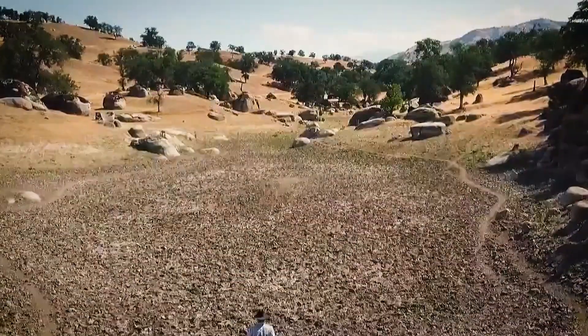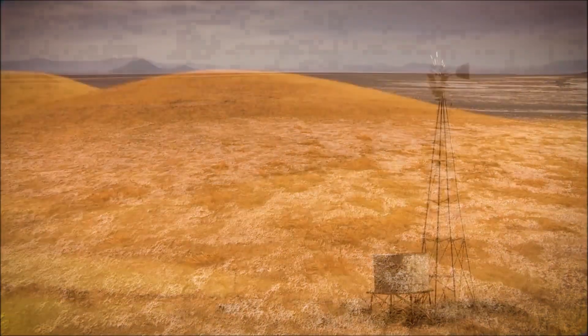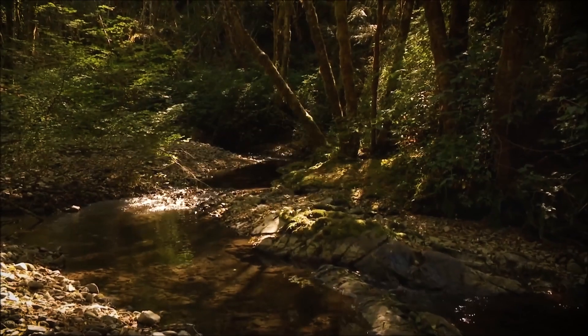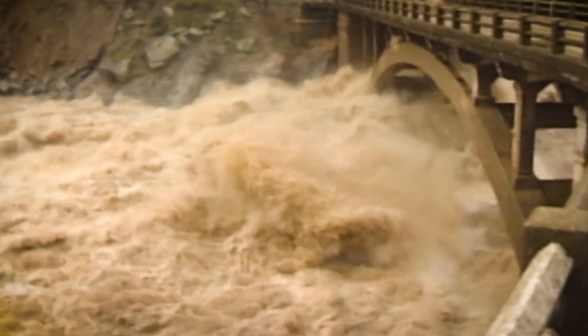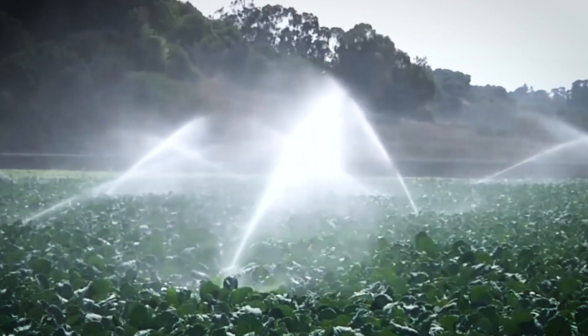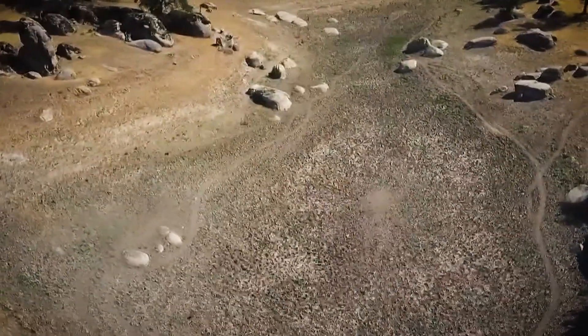California has been dealing with severe water shortages for decades. Droughts are becoming longer and more frequent, with particularly devastating periods from 2011 to 2017 and again in recent years. The state's existing water systems, relying on traditional reservoirs, are struggling to keep up with rising demand, especially as climate change disrupts weather patterns. Water distribution has become a heated issue, with intense competition between farmers, urban areas, and environmental groups.